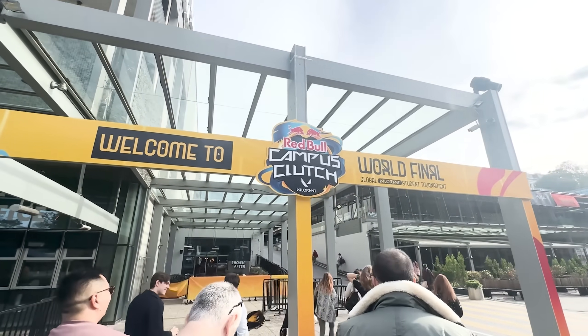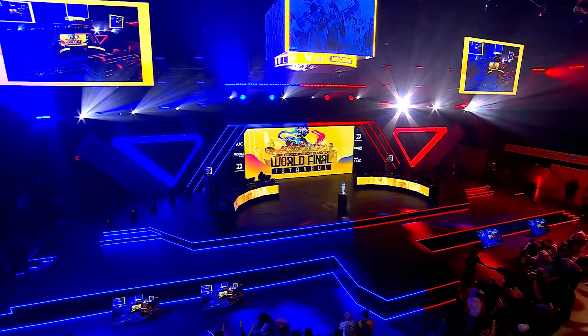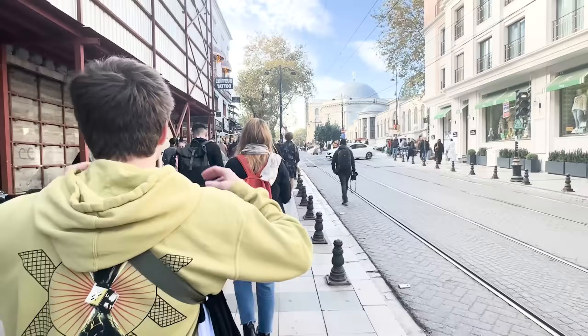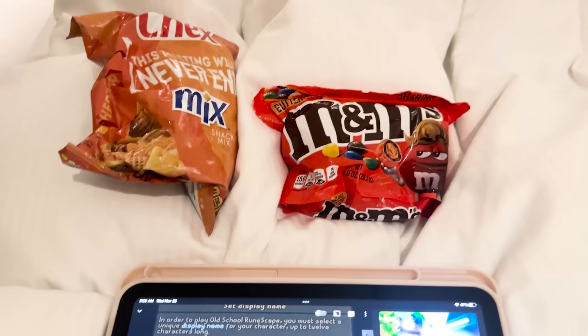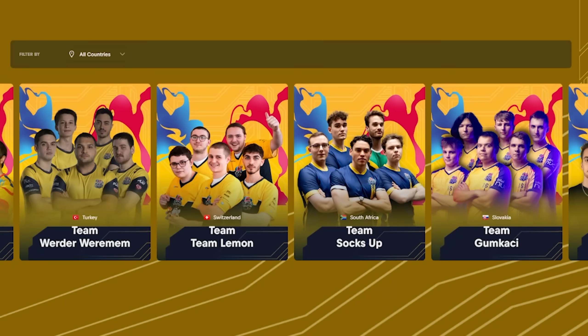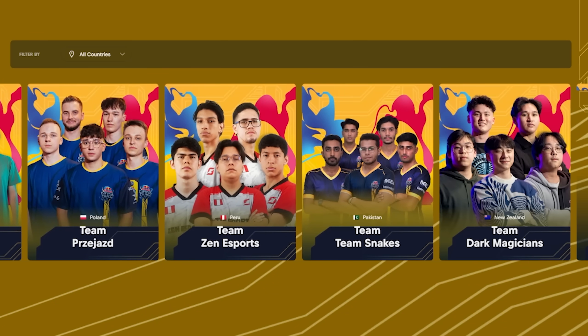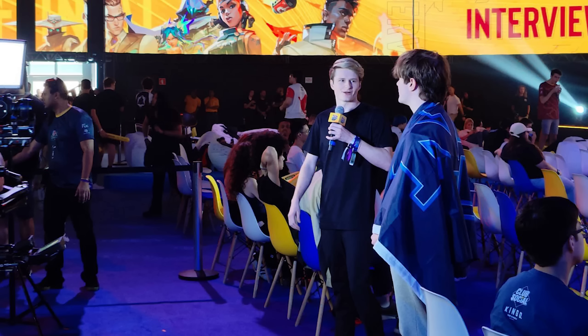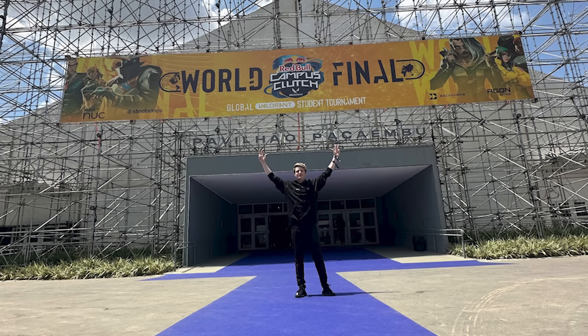Red Bull flew me out for the third iteration of their Campus Clutch Valorant Tournament — the largest collegiate Valorant tournament on the planet. Countries from all over the world host their own qualifiers, and the winners get to represent their country at the World Finals. I've been fortunate enough to attend all three Campus Clutch events as an analyst, co-streamer, and interviewer. The first event was in Spain, the second in Brazil, and the third in Istanbul, Turkey.